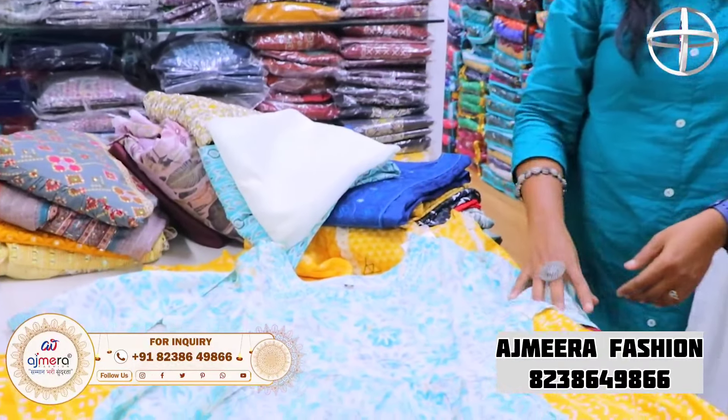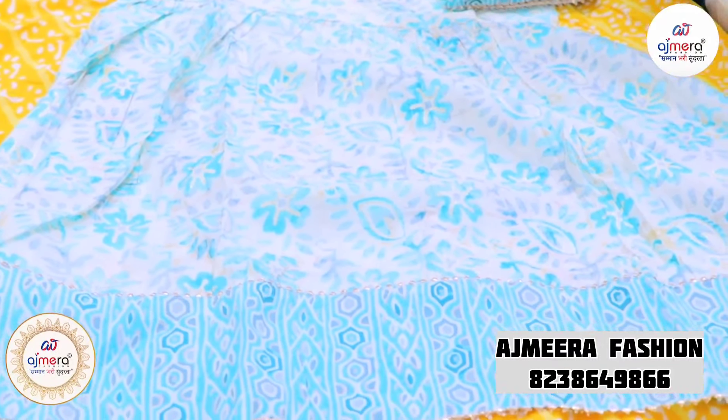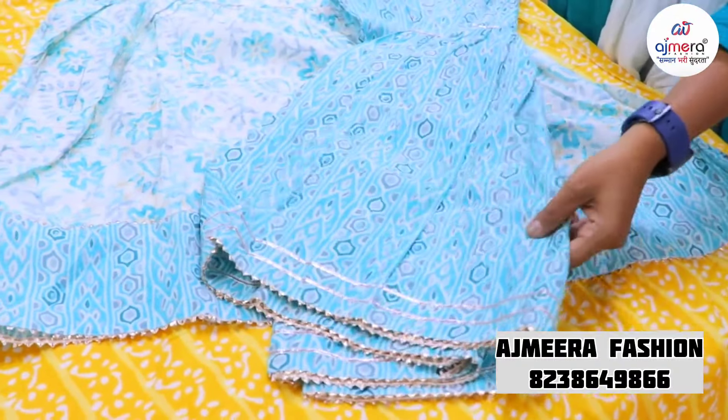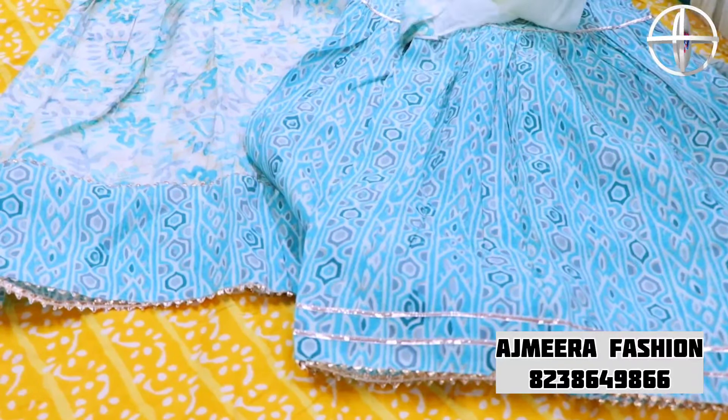This is a semi-anarkali in a set-alone color and ramar color. You can use a lace-cut border with sharara pant. This is a beautiful half-white design in chiffon.